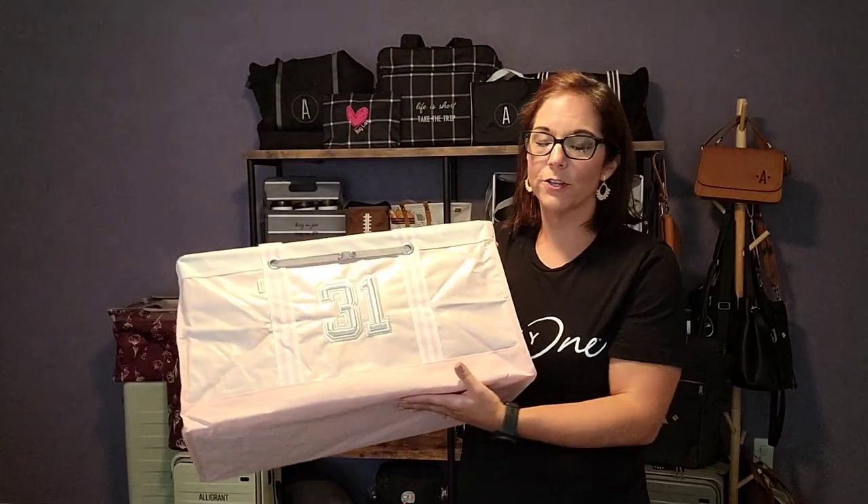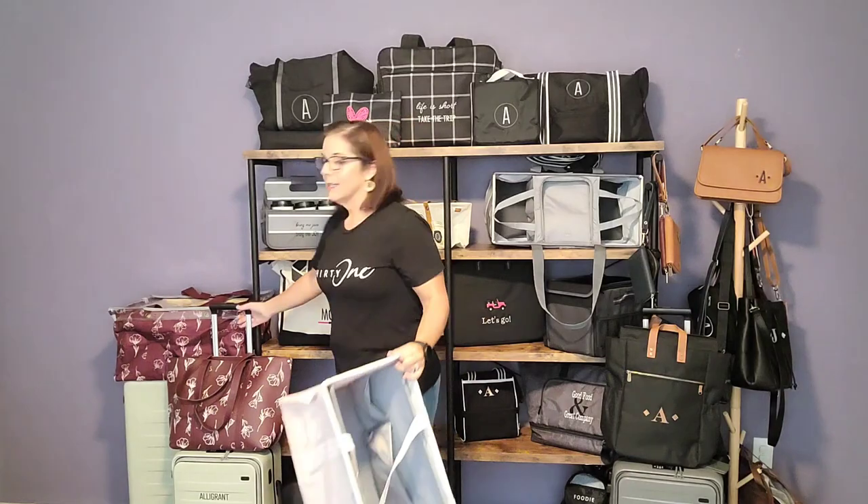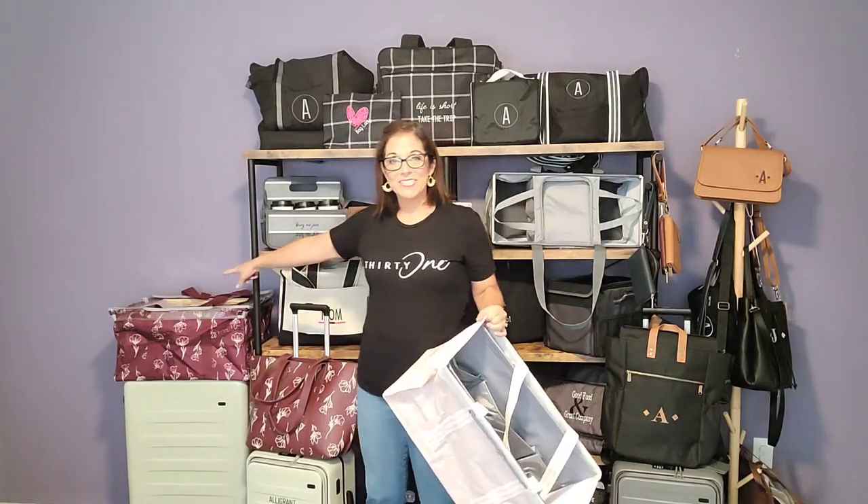Next, grocery store — maybe you just need a large utility tote. The large utility tote always travels with me to the grocery store because I can put all my dry goods in a large utility tote, or even a deluxe utility tote. Deluxes are great as well. If you're going to Costco or Sam's Club, you could grab that utility tote for your dry goods, and then put your cold goods inside of your Fresh Market Thermal. And then for maybe your produce or other items, grab yourself a set of two reusable grocery bags.